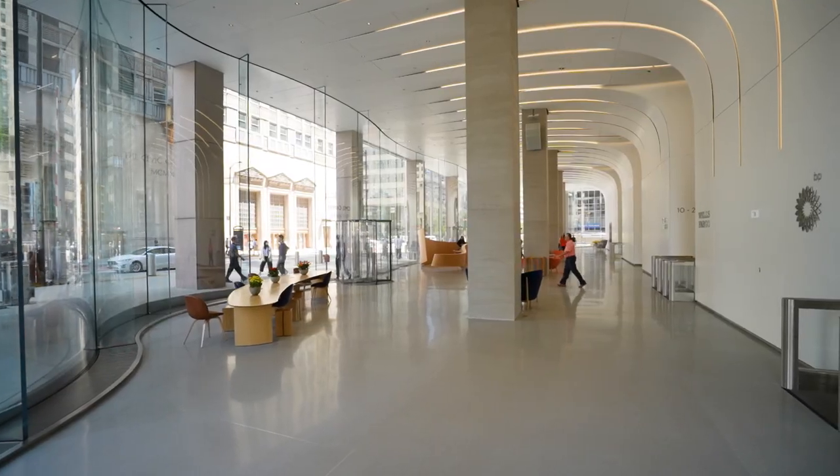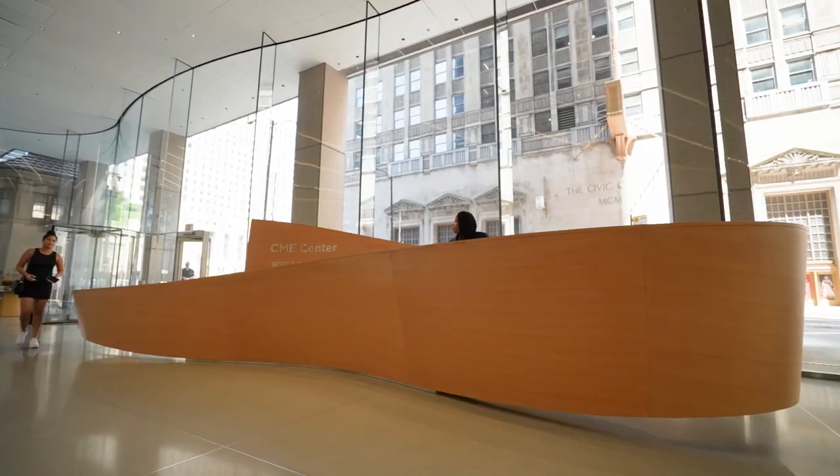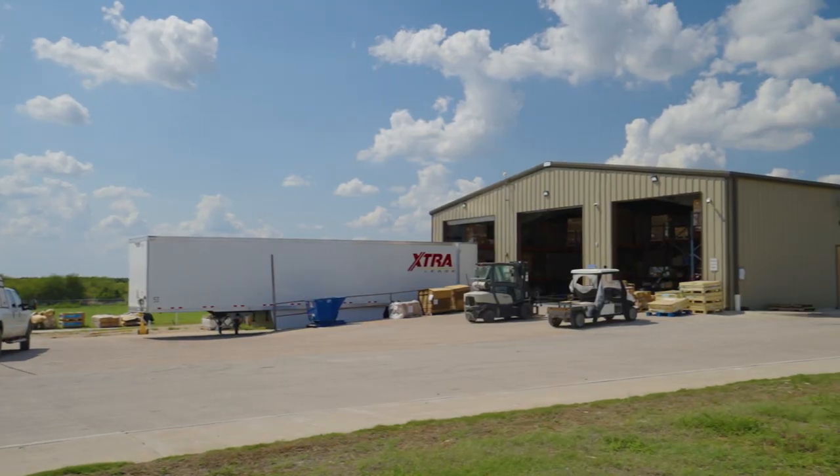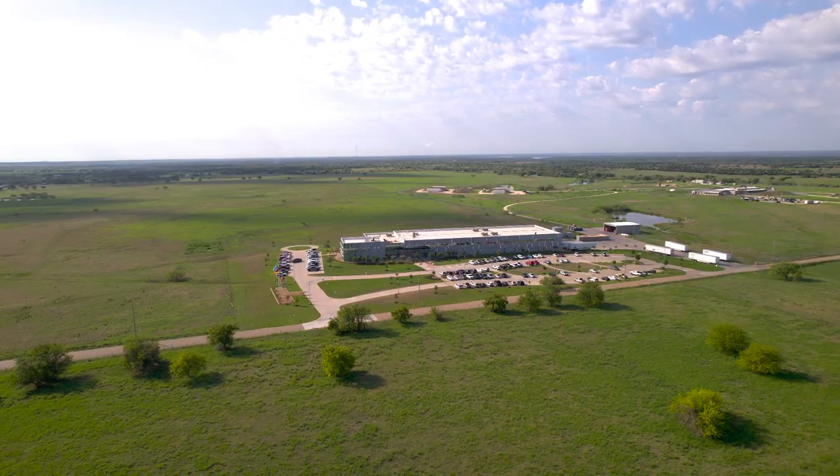This elegant project makes a significant contribution to the community, neighborhood, and public realm. Please tell me you haven't brought me here to show me this. This is what a lot of people are going to work every day, and we thought we could do something better.